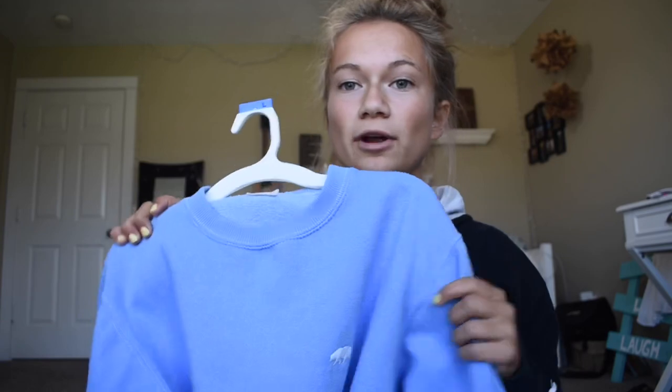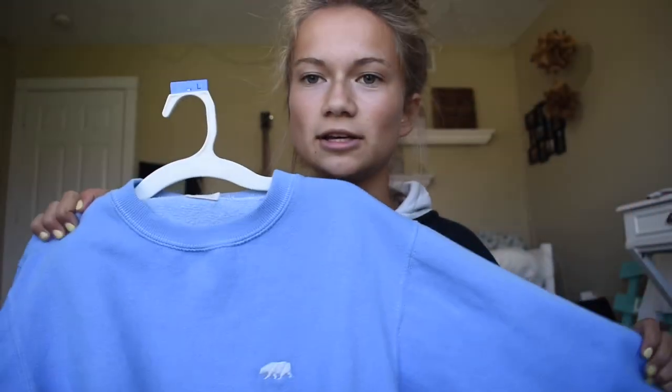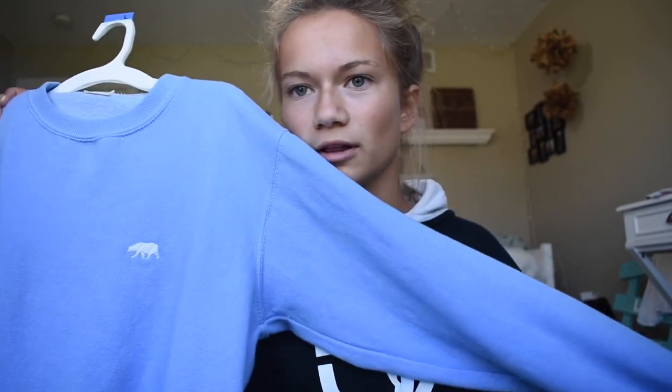This one is actually my sister's. I have no idea what size it is — probably a small. It's from Brandy Melville and it has a little bear on it which is kind of cute. It's a light blue color; I want a sweatshirt in this color but since I don't have one I can just steal from her closet.